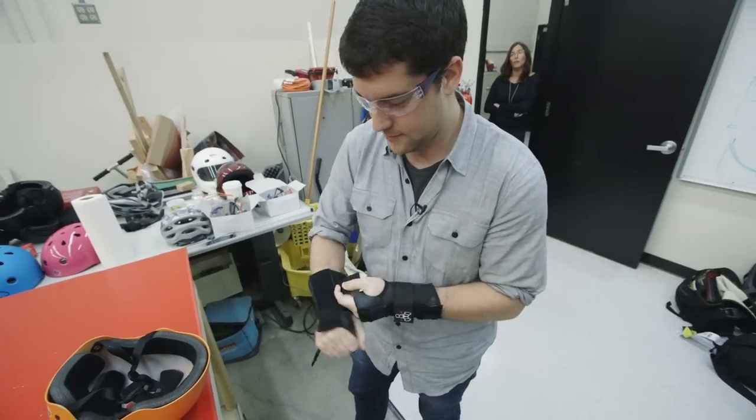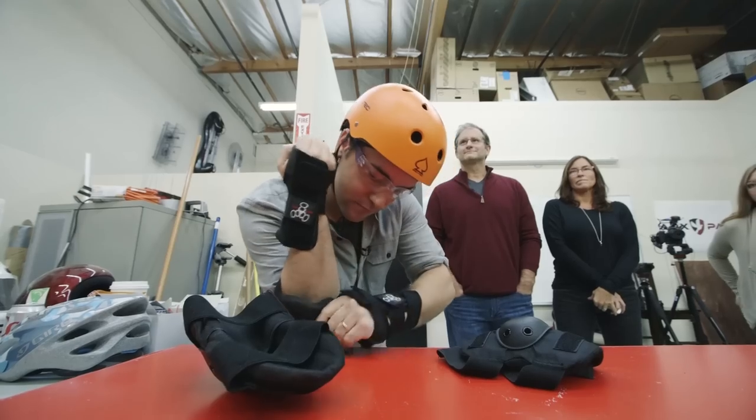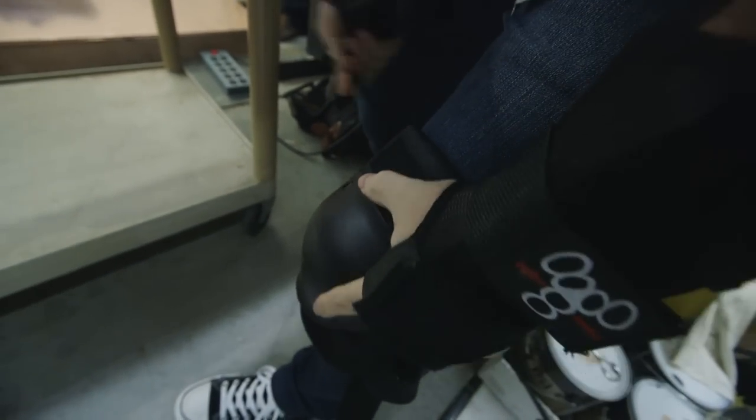For nearly three decades, it's been among the most iconic pieces of technology, signaling to the world that we are now, without a shred of doubt, living in the future. The question is, has that future actually arrived? I'm Josh Lowenson with The Verge, and I'm about to ride a hoverboard.